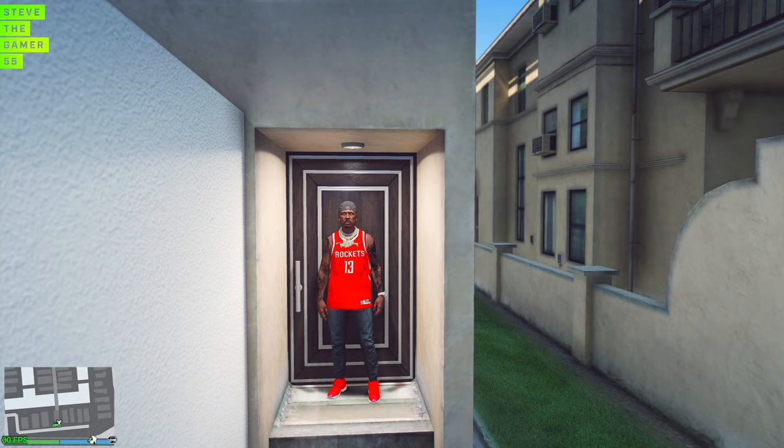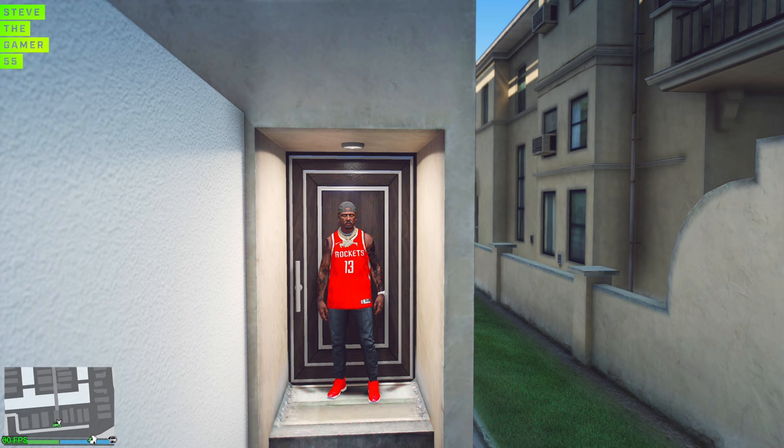Hey, what's up, guys? Welcome to another mechanic episode. I know you guys have been missing this, of course, but today let's get started, man.